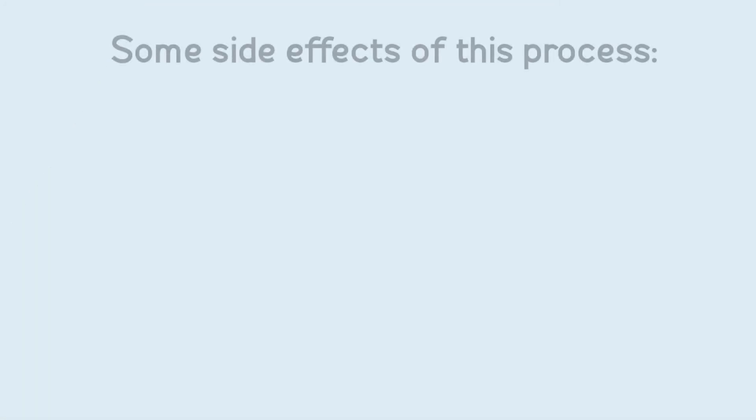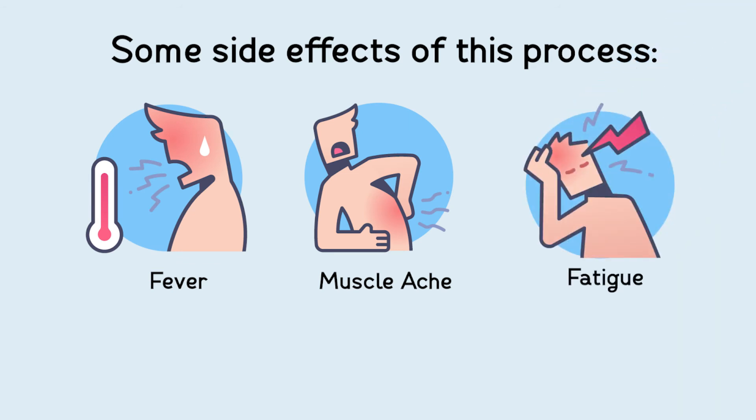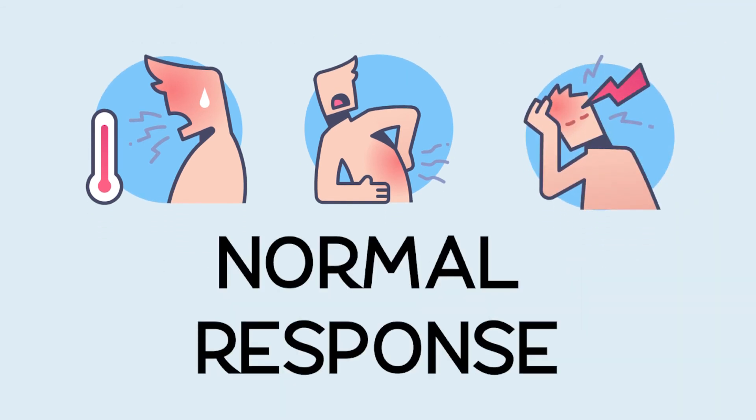Some side effects of this process include fever, muscle aches, and fatigue. However, this is a normal response to any vaccine.